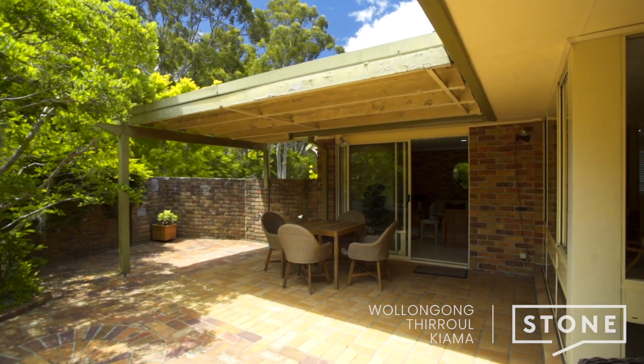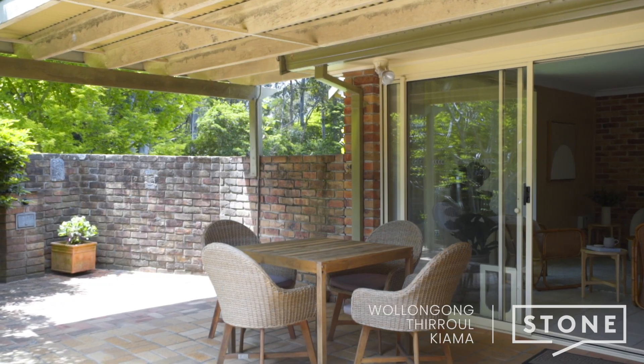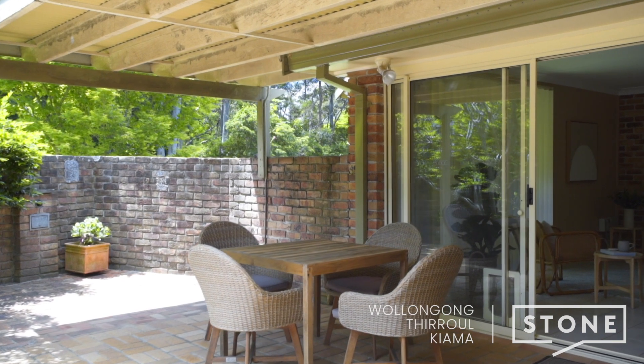With an undercover entertainment area, this space is just waiting for you to enjoy with family and friends.